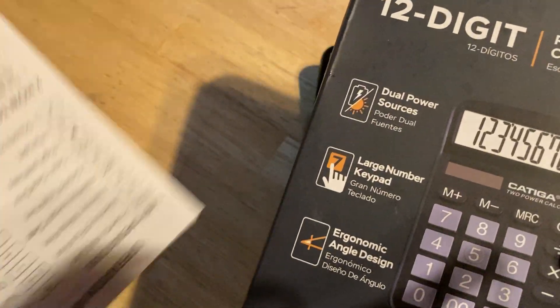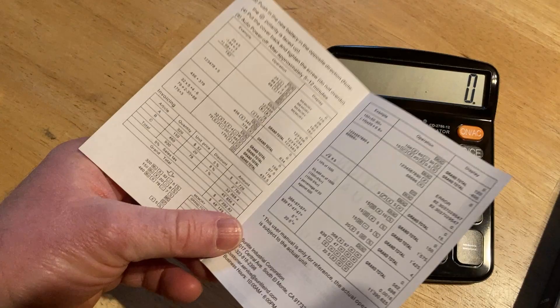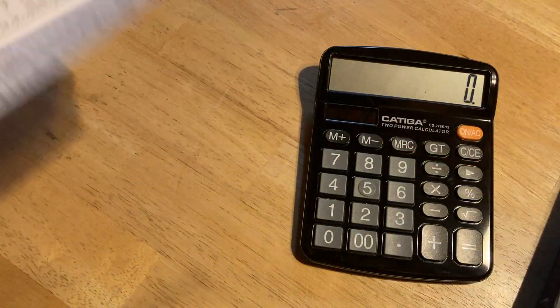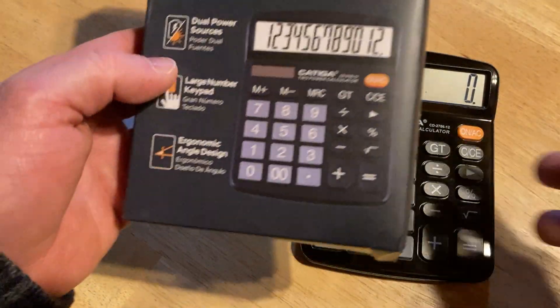What I have found with these solar calculators — not necessarily this one, but like old ones you see — is that they seem to work forever. They seem to last for a very long time, probably because they're solar-powered. So you're always going to have some power as long as you have some light.